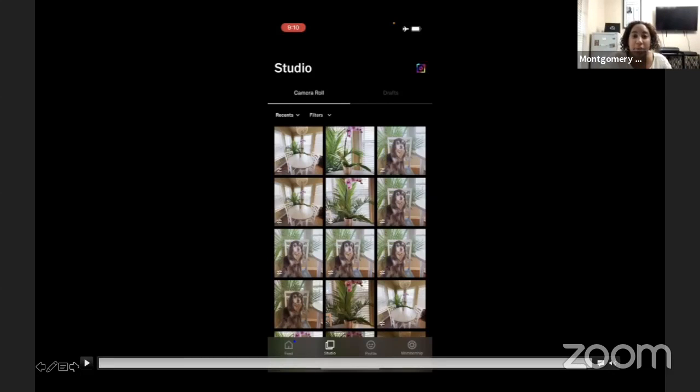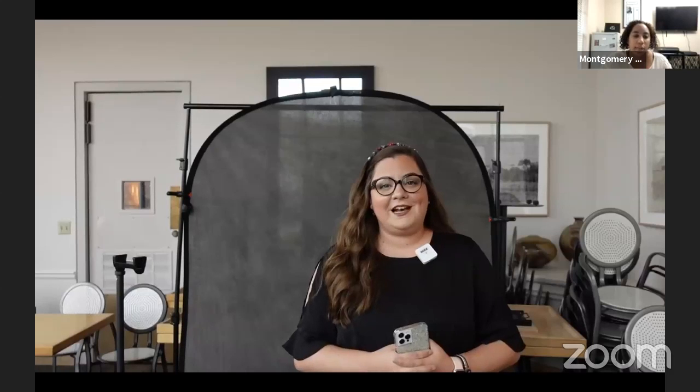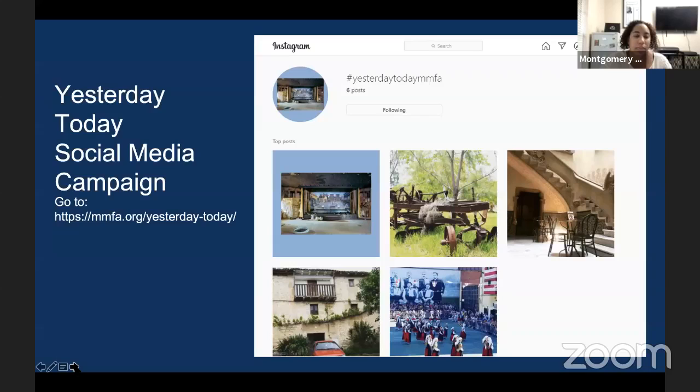Those were some really great tips from Jennifer. I want to say thank you so much to Jennifer for giving us those amazing tips on how to do your own headshot, photographs of your interior space, and photos of your loved ones and pets. I personally learned a lot from it. If you were not able to view it tonight, you're in luck — we are going to put this on our Montgomery MFA YouTube channel, so you can find it there and follow along at your own pace.